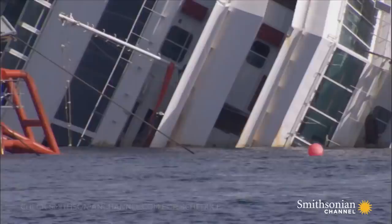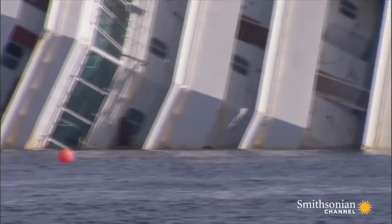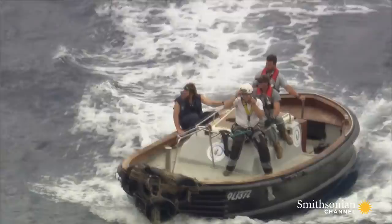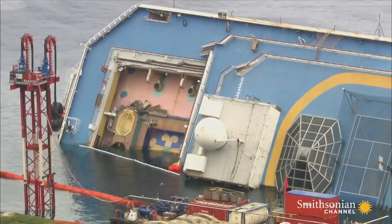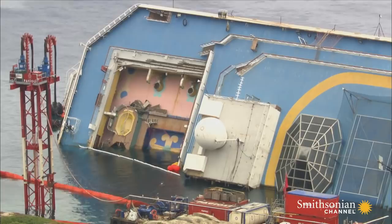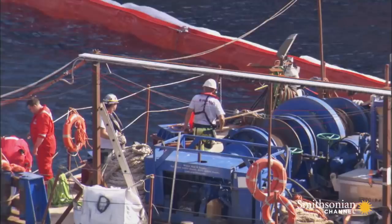Almost two years later, the 114,000-ton ship, with another 60,000 tons of contents, is collapsing from its own weight. It has become an environmental hazard, threatening the entire coastline. The Costa Concordia must be removed.